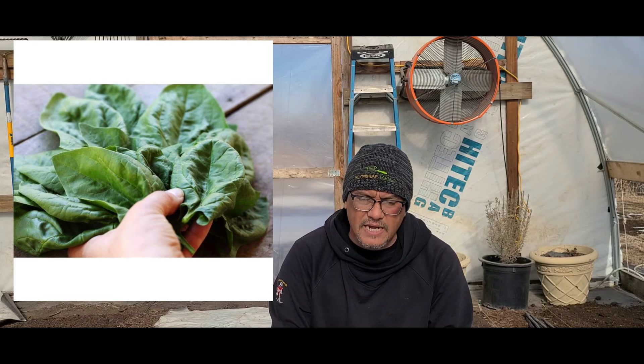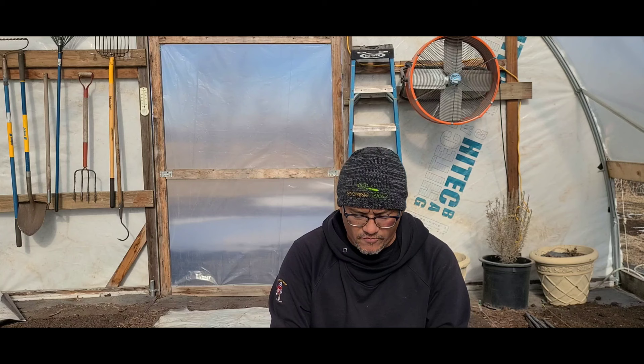For spinach, we only grow one variety here: tried and true Space. A lot of market farmers grow Space because it's very prolific, easy to come by, and has large broad leaves that look great in a basket or on a salad.